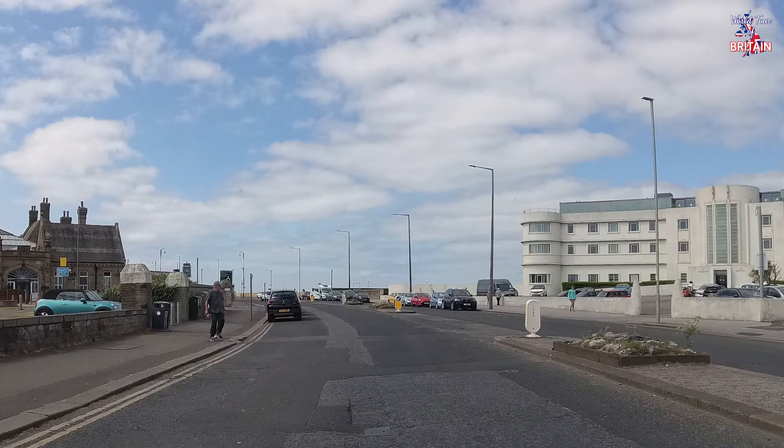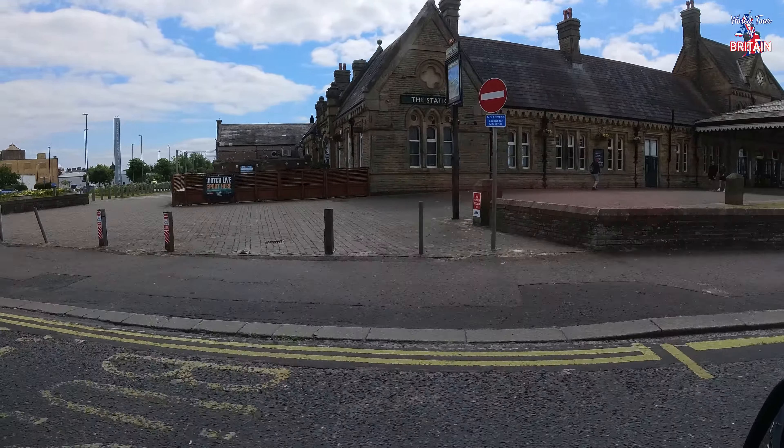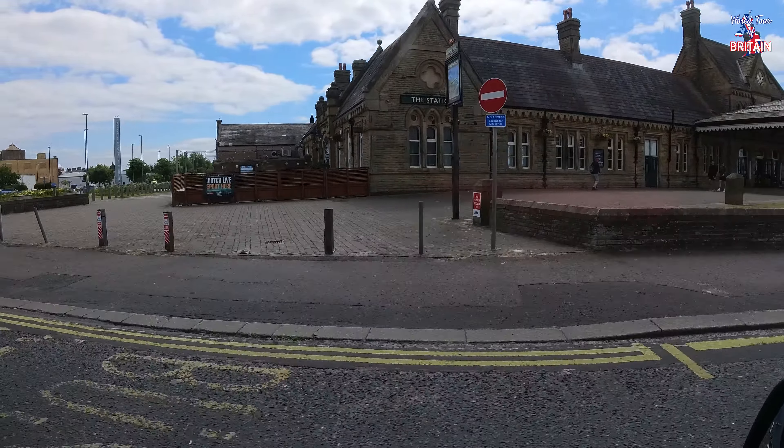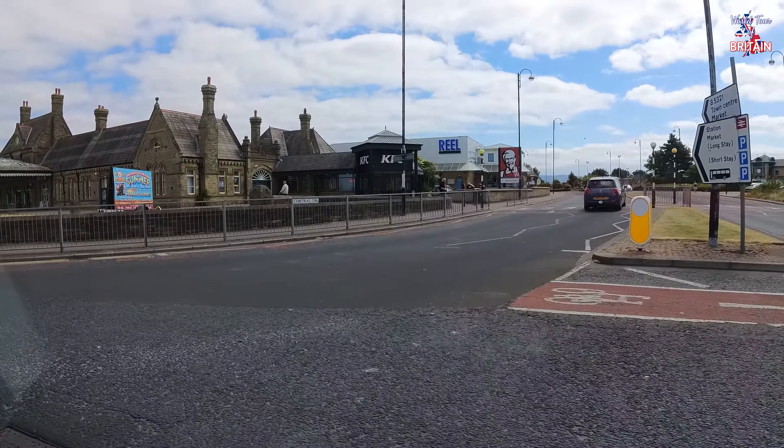A good view of the famous Midland Hotel in front of us as well — built in 1933, it shut down for a while in the 90s but is back open again and looks absolutely amazing. Just on the left hand side are a couple of Art Deco buildings, and the one that's closed used to be the Woolworths store in Morecambe.